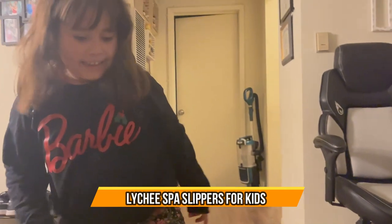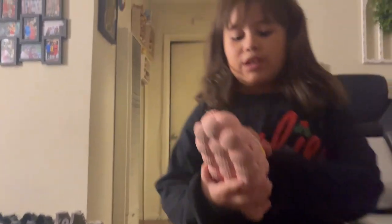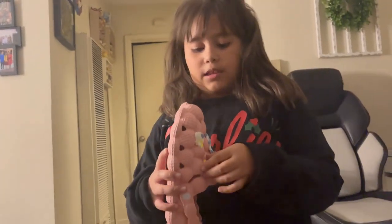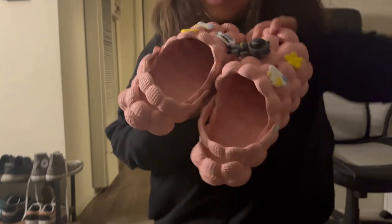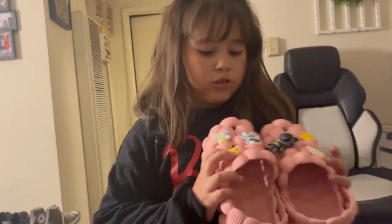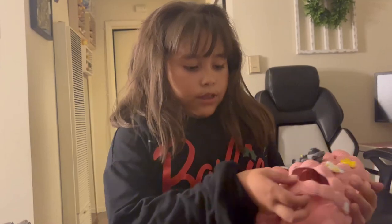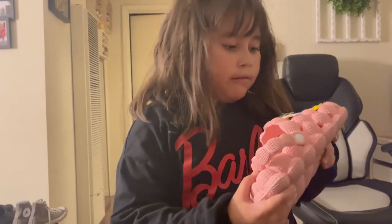Today we have these brand new cute shoes. I love the color, they're so comfortable. They come with charms — two of each: two astronauts, two stars, and two moons. They come in all sorts of colors, and you can put the charms right here or right here. They're super cute.